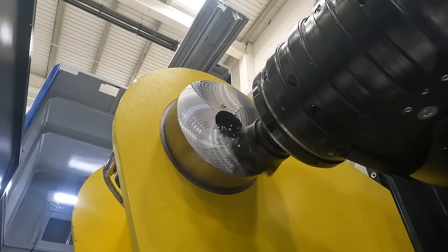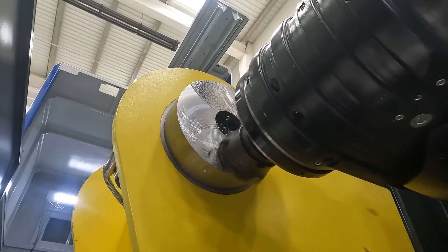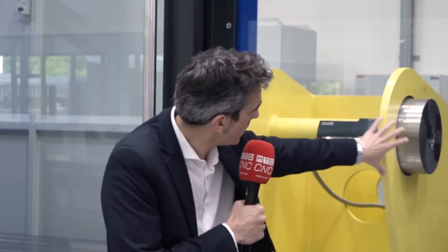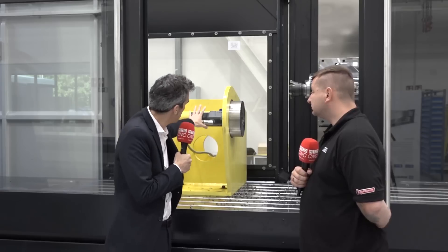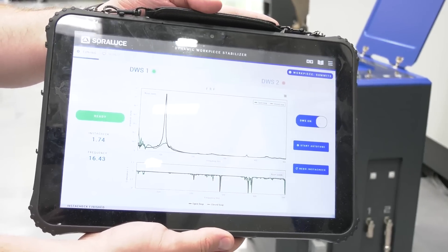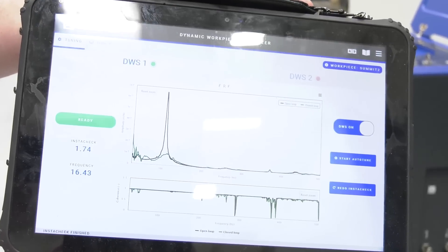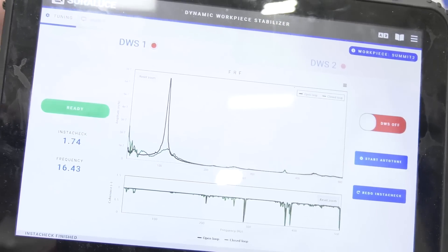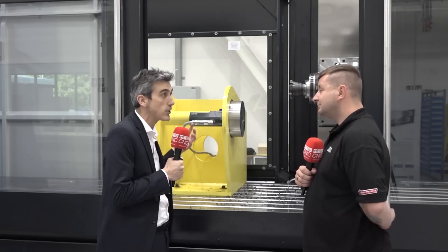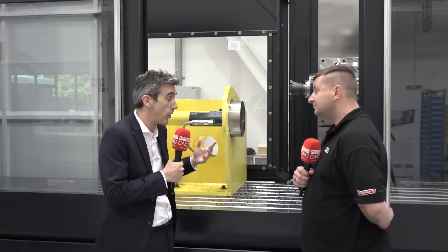What we're showing here is the way to eliminate chatter when the source is the component itself, or the component plus the fixtures. With light components, clamping is a challenge — customers must machine in areas where they can't correctly clamp the component, causing vibration and chatter. With this device, we introduce damping within the process and eliminate the chatter in real time, resulting in a much more efficient process, maximum machine capacity, and a much better quality surface on the finished product. It's quite an exclusive, patented solution.